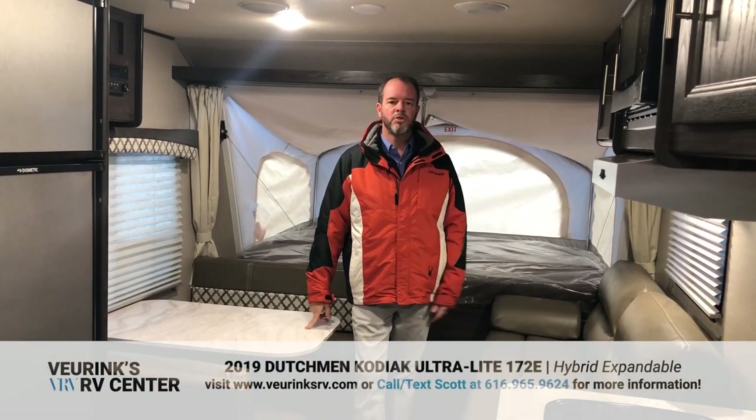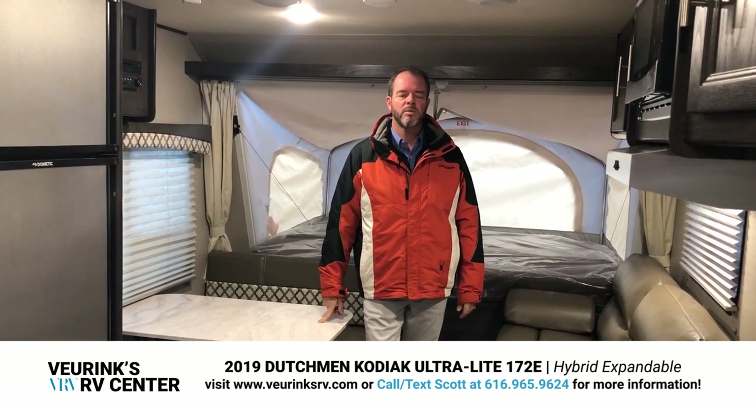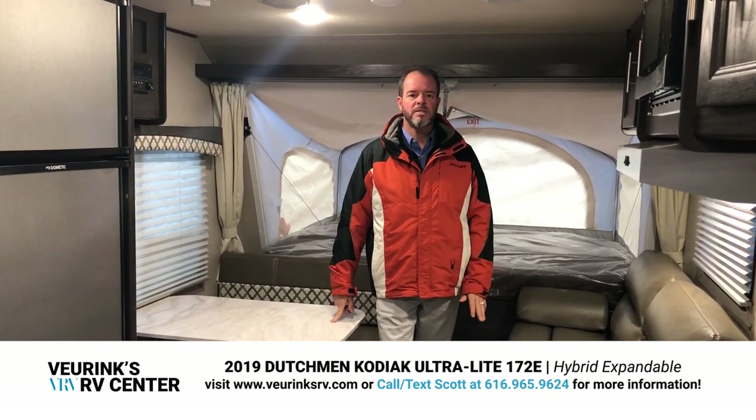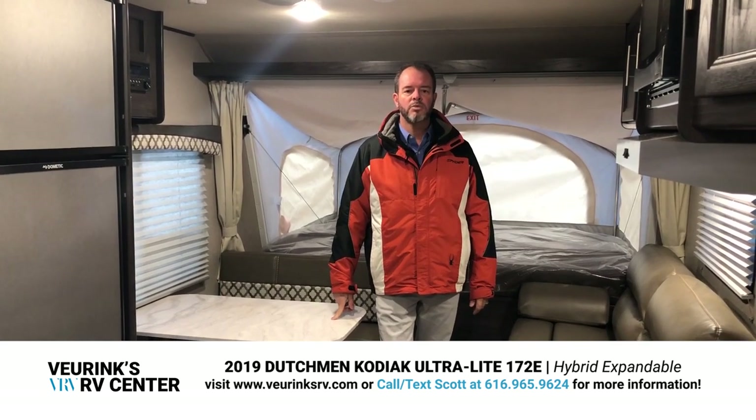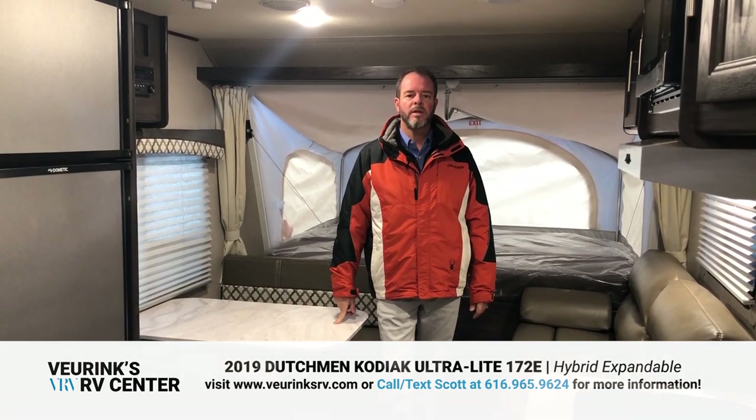I hope you enjoyed my quick walkthrough on the 172E. If you have any questions, give me a call at 616-965-9624 — you can also text that number. You can visit us on our website and see our entire inventory at vrinksrv.com. Again, I'm Scott Jewell from Vrings RV Center, located in Grand Rapids, Michigan. Thanks for taking a look.